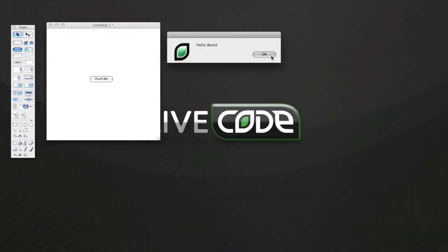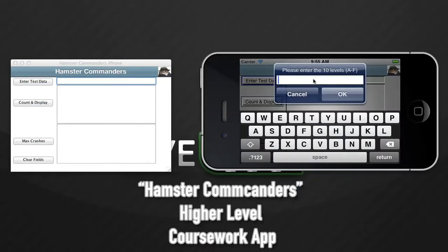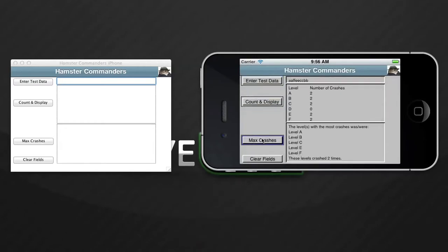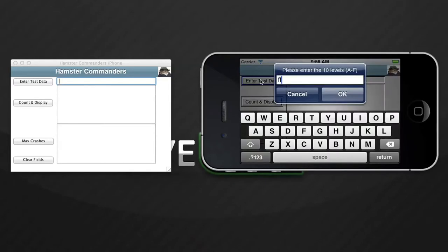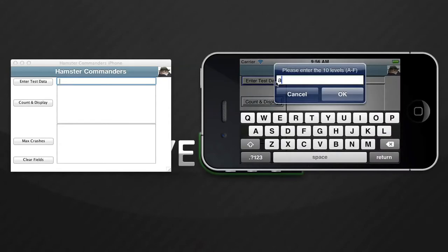Another added benefit of LiveCode is the ability to create your own apps. We are living in an app-driven world, and the ability for students to deploy their apps onto an iPhone, iPad, or Android device is very exciting for them.